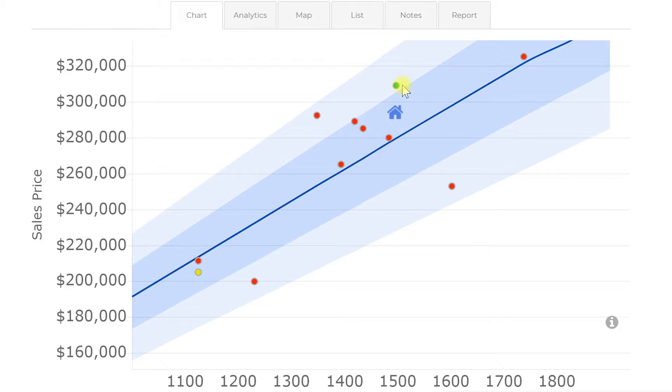One thing worth noting is that there's not very much competition right now on the market, so this only dot we have on the screen is the home y'all are looking at, at $2,114.